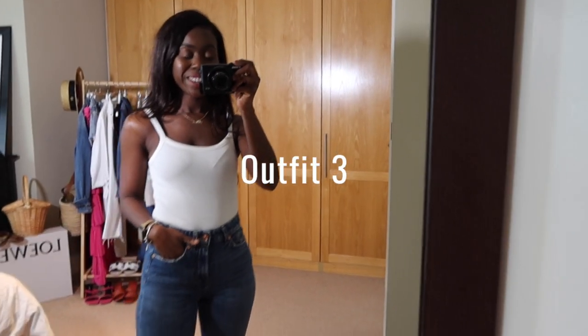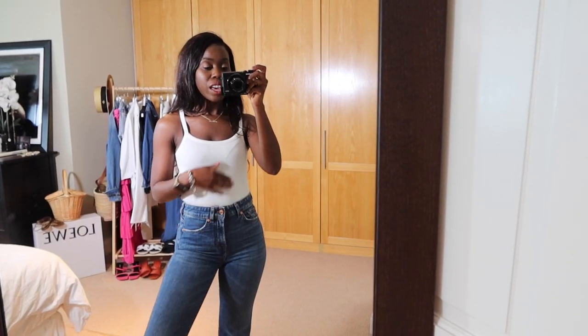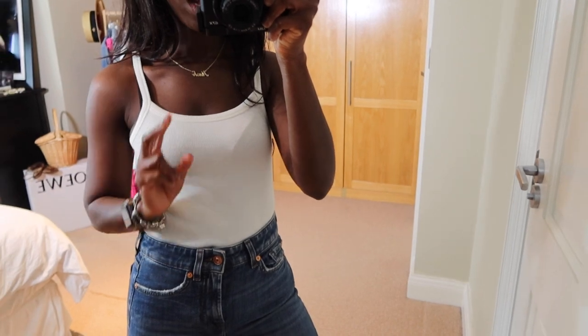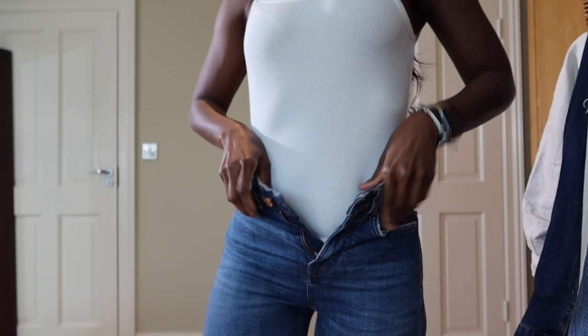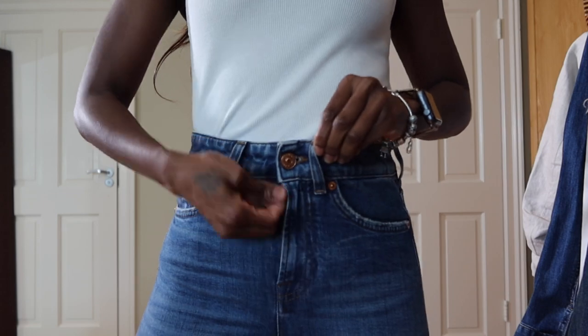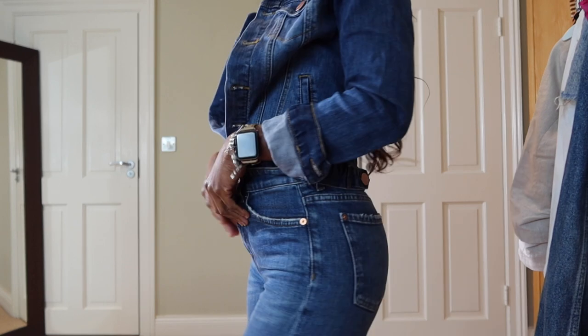Outfit number three is these flare jeans pants with a cami top. This cami top I got from Mango — I absolutely love it and the fit is perfect; I literally have them in two colors, this one and a black. I think I'm gonna go for a denim on denim look. I love these crop flare jeans and the way they hug my body — the style comes in different fits and colors.